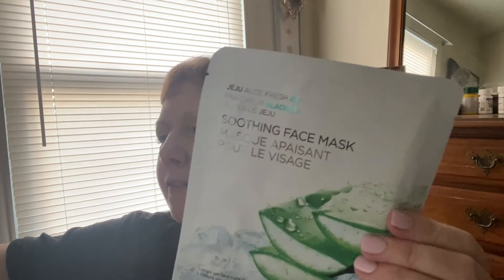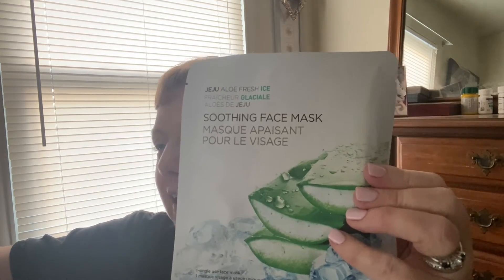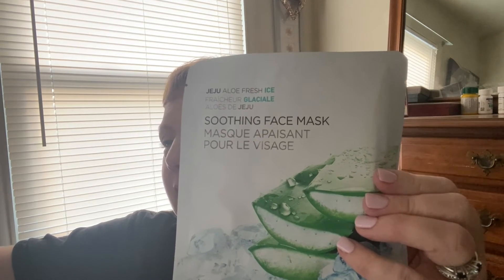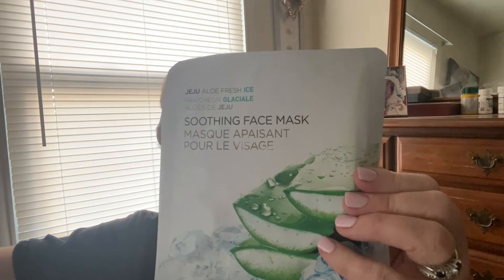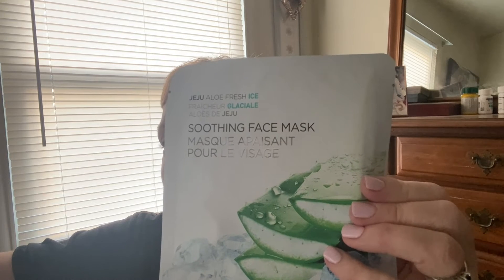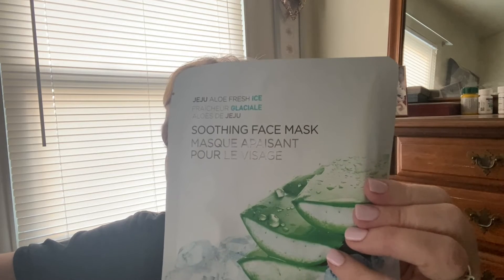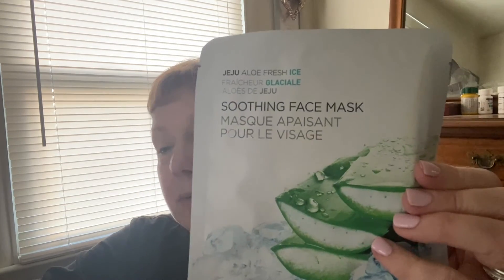This is the Aloe Fresh Ice Soothing Face Mask — a moisturizing gel cream face mask with Jeju aloe extract. Can be refrigerated for enhanced cooling. It soothes sun irritation, is refreshing and non-sticky. Apply sheet after cleansing, leave on for 10 minutes, and gently pat remaining cream into face. It'll be $3.50, will be $4.50 — unusual for them to have a 20-cent increment but there you go.